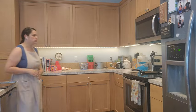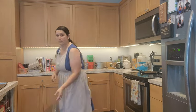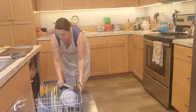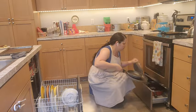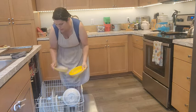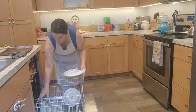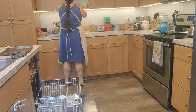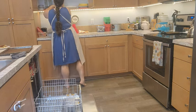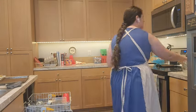Now that breakfast is done I'm tidying up the kitchen — getting the dishes done, unloading the dishwasher. I try to run it the night before, generally after dinner, and then normally I just unload it and reload it by breakfast time. Today is going to look like a pretty typical day.